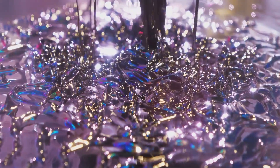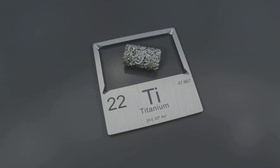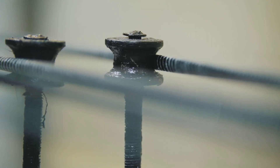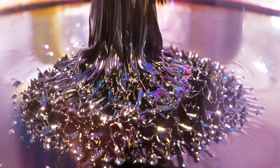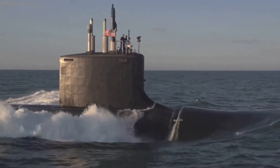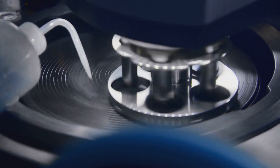Magnetostriction is a material that changes its shape or dimensions when placed in a magnetic field. Terbium, combined with iron in an alloy called terfenol-D — ter for terbium, Fe for iron — creates one of the most magnetostrictive materials known to man. When you apply a magnetic field, it can physically expand or contract. This effect is powerful enough to be used in high-tech applications like naval sonar systems, actuators, and sensors that convert magnetic energy into physical motion with incredible precision.